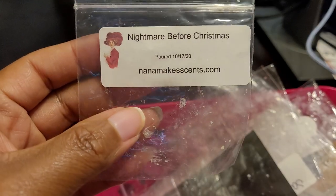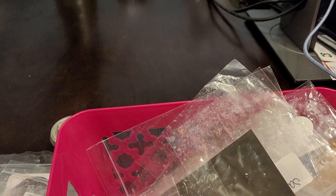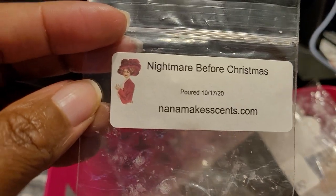This was another Nana Makes Sense — Nightmare Before Christmas. A really nice blend; I definitely enjoyed it. It was an eggnog blend — eggnog, butterbrickle, and pumpkin marshmallow. Very delicious; I enjoyed it. About a seven or eight out of ten and I would definitely repurchase this one.